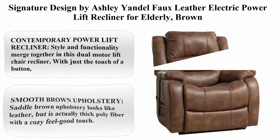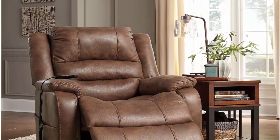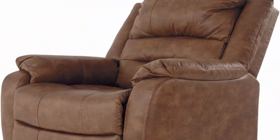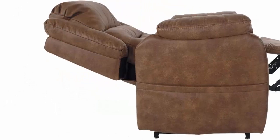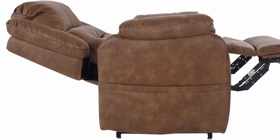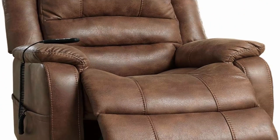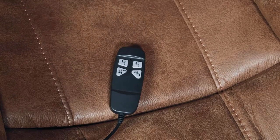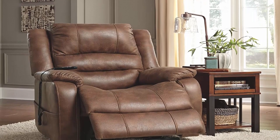Number five: Signature Design by Ashley Yandel faux leather electric power lift recliner for the elderly in brown. Style and functionality merge in this dual motor lift chair recliner — with just the touch of a button, the power lift eases you back and elevates your legs. The smooth saddle brown upholstery looks like leather but is thick poly fiber with a cozy feel-good touch. Features a high back, thick cushions, and a sturdy corner-blocked frame with metal reinforced seat. Full cycle time from fully reclined to completely lifted is one minute; recline to upright takes 14.5 seconds. Ideal for seniors or disabled individuals, with easy assembly — hardware and tools included. Fits through doorways 30 inches or wider; seat height is 20 inches.